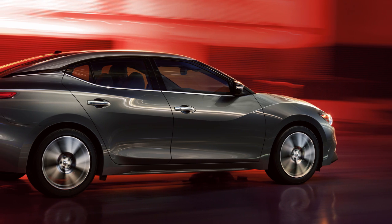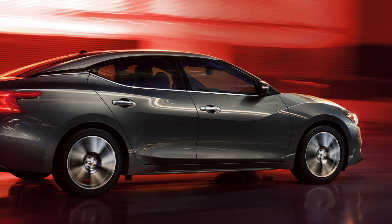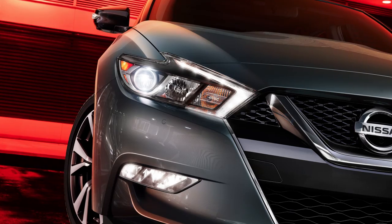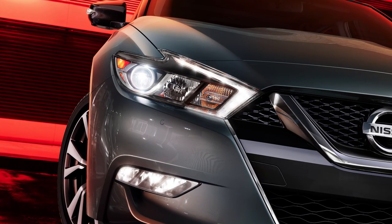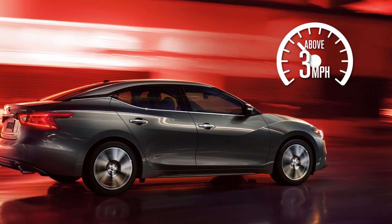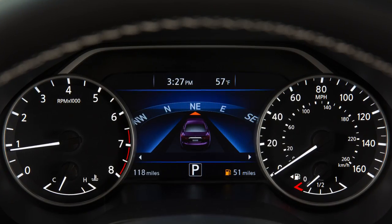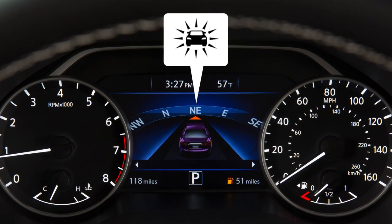The Forward Emergency Braking, FEB, can assist the driver when there is a risk of a forward collision with the vehicle ahead in the traveling lane. A radar system located behind the lower grille of the front bumper measures the distance to the vehicle ahead in the same lane and operates at speeds above approximately 3 miles per hour. If a risk of a forward collision is detected, the system provides a warning to the driver by a flashing indicator along with an audible alert.